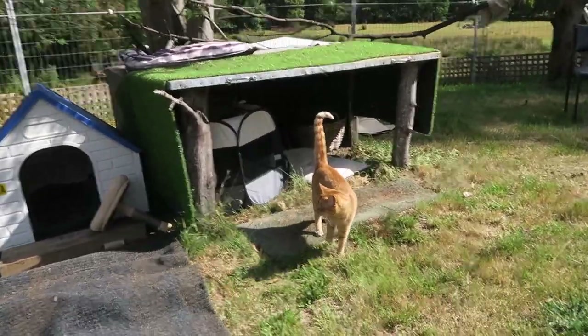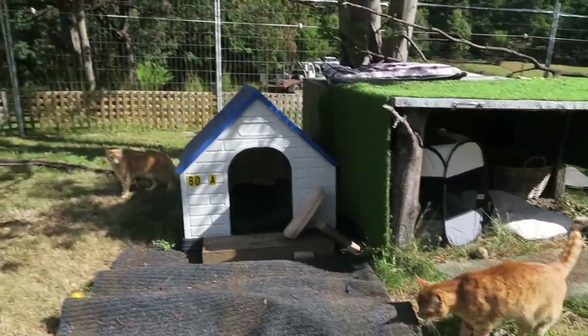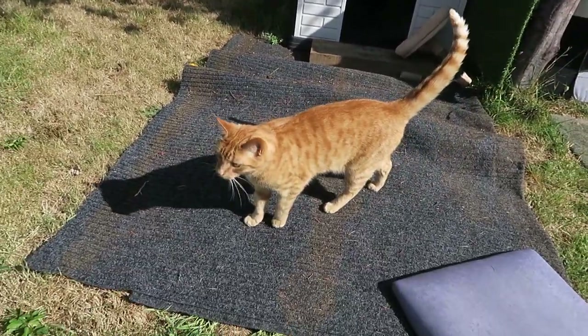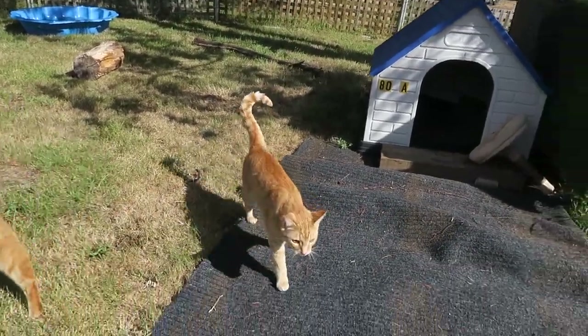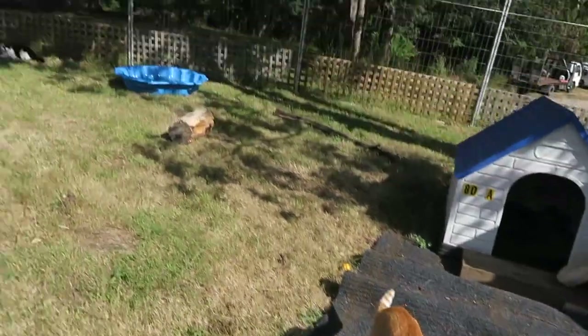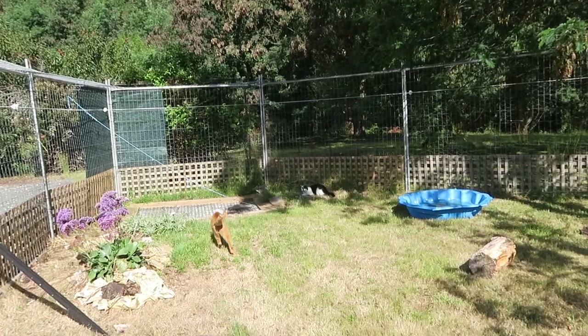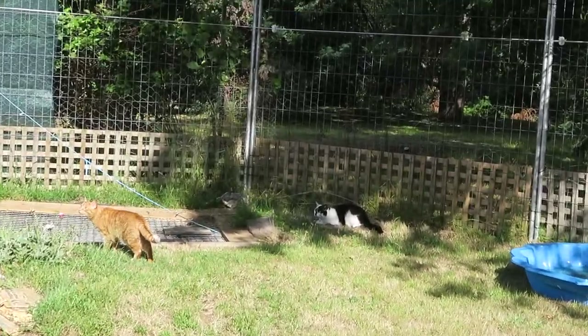There's Archie and Kimba — the bros — and there's Millie, who's growling at Archie at the moment. This is what she does.